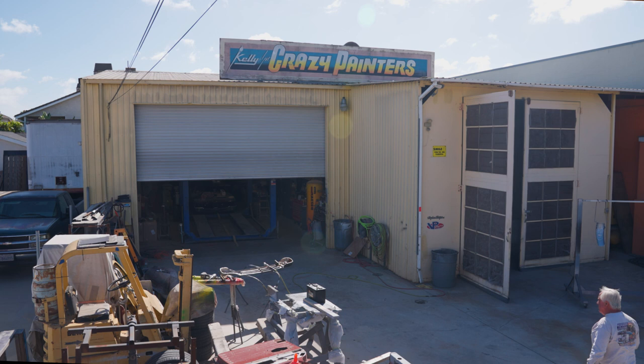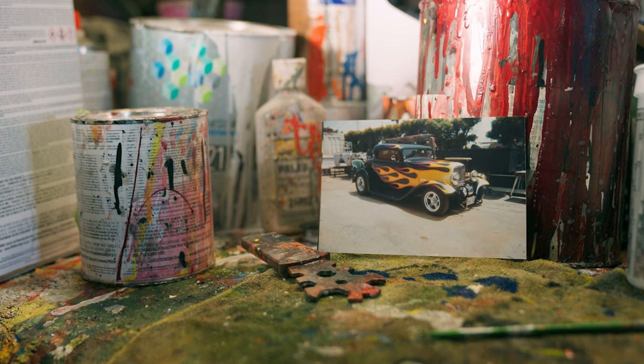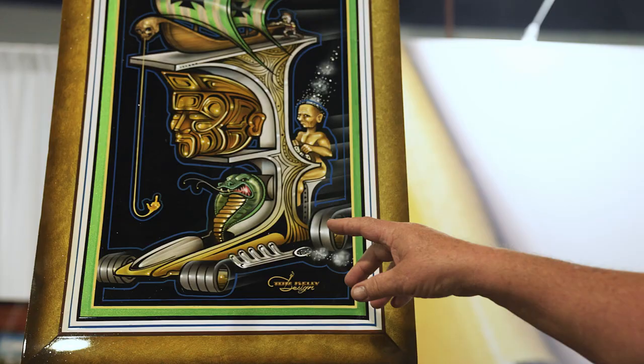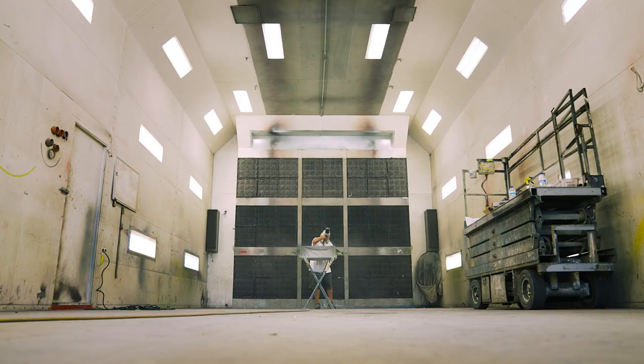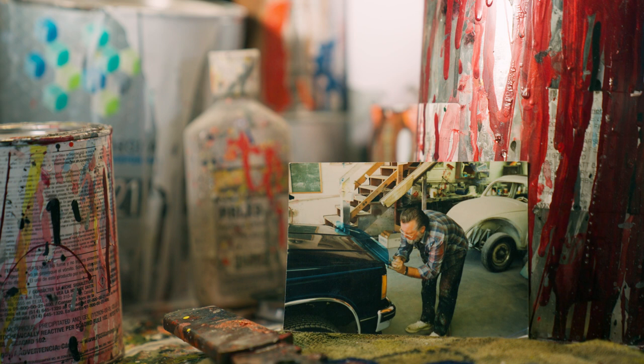My name is Mitch Kelly and we're at Kelly and Son of the Crazy Painters. We're in Bellflower and I started working for my dad about age 13. He would bring vans in and do graphics all over them. I would help with the wheels and back-taping. What I realized was dad is a phenomenal artist — he can pinstripe and airbrush — and I didn't quite have that talent. But what I could do is engineer paint jobs and graphics. So between the two of us we were a pretty good duo.